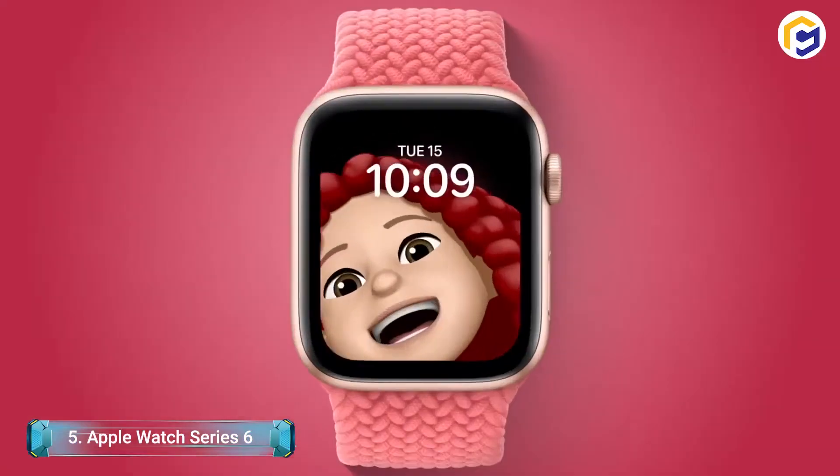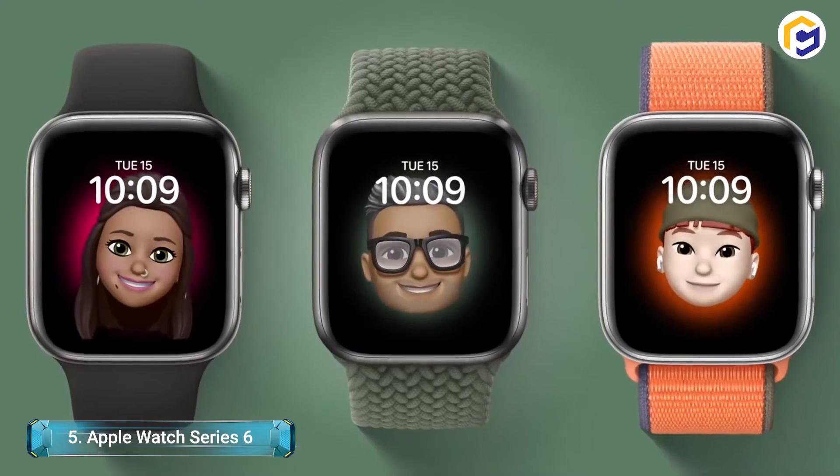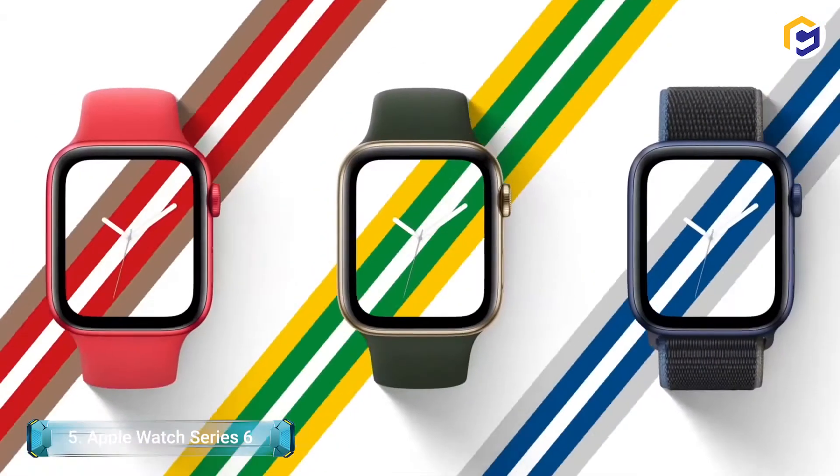This watch case comes in blue aluminum, gold stainless steel, graphite dark stainless steel, and red. With its always-on display, it additionally has an altimeter for climbing and hiking.